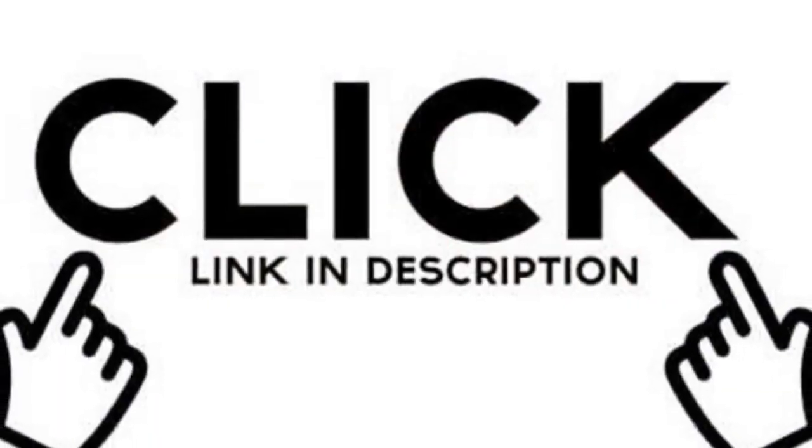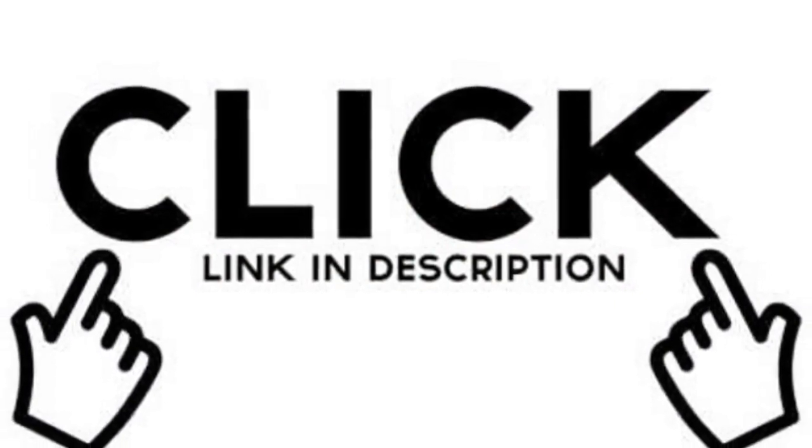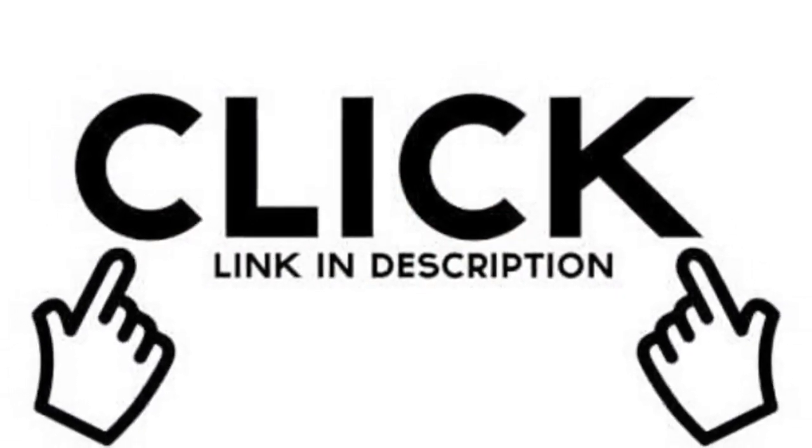For more information about how to manage diabetes, visit our site — click the link in the description.